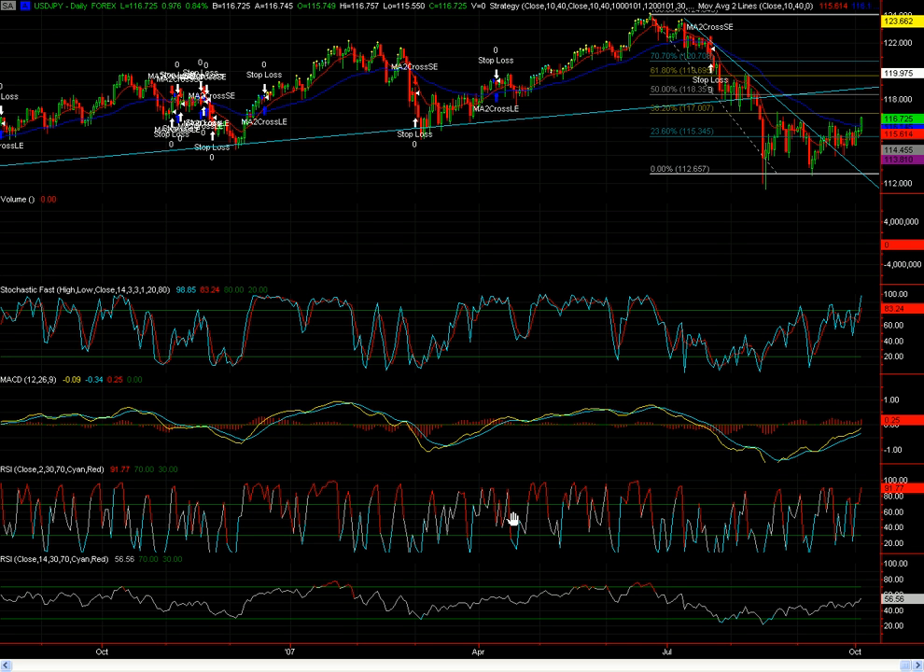Here's the dollar/yen trading at 116.72. I've had these lines drawn for a while — Fib lines. You want to get about $1.18.30 and then about $1.19.20. So this could have some room to bust out and go to the upside here and still be in the bearish camp.